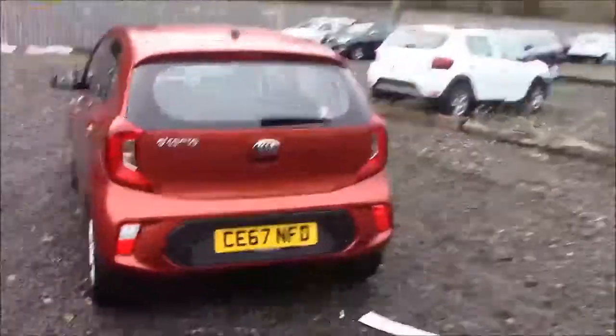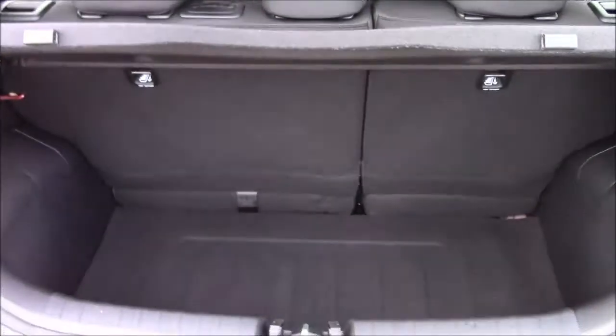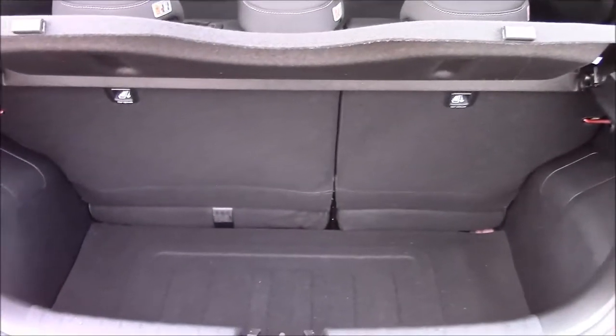I'm going to go inside the vehicle now, starting with the boot. We have a decent sized boot space with 60/40 rear folding back seats, just in case you need to pop them down to accommodate some extra luggage. On the left hand side you'll find your courtesy interior light, and there's also a false floorboard with some additional storage underneath.